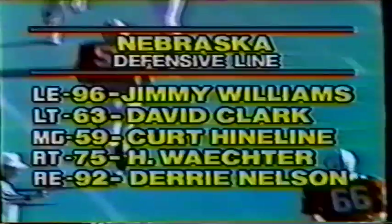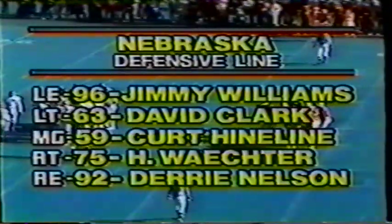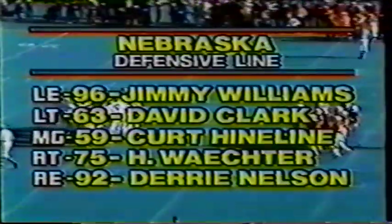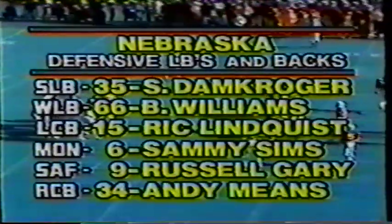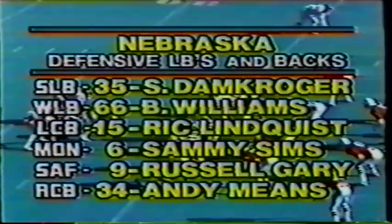Off goes to Chet Winters — not much, as Kirk Heinlein number 59, the middle guard, buttons him down at about the thirty-seven yard line. Chet Winters is a sophomore from Jacksonville, Arkansas. The defensive line: Williams, Clark, Heinlein, Wexter, and Nelson. Those two ends are tough — Williams and Nelson, they pinch in there. Then Kroger, Williams, Lindquist, Sims, Gary and Means backing him up. Again, turns the corner, gets to the forty-five and down he goes, but he has a first down as Gary Nelson puts it down very close to the midfield line.